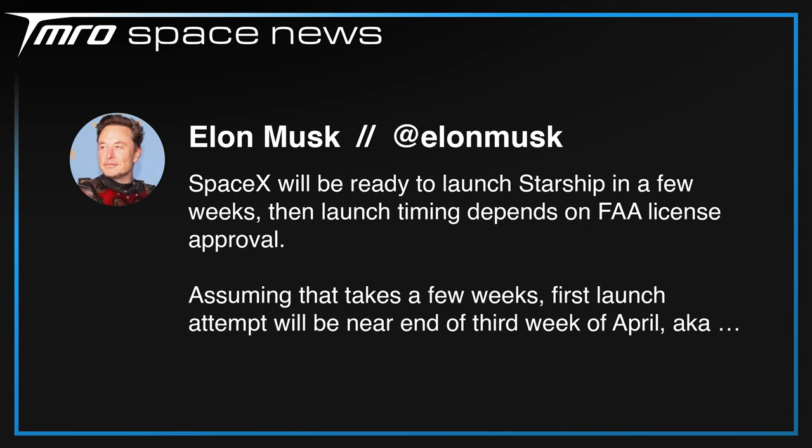SpaceX CEO Elon Musk has said on Twitter that a more realistic timeframe, at least at the moment, is a launch attempt in the second half of April.